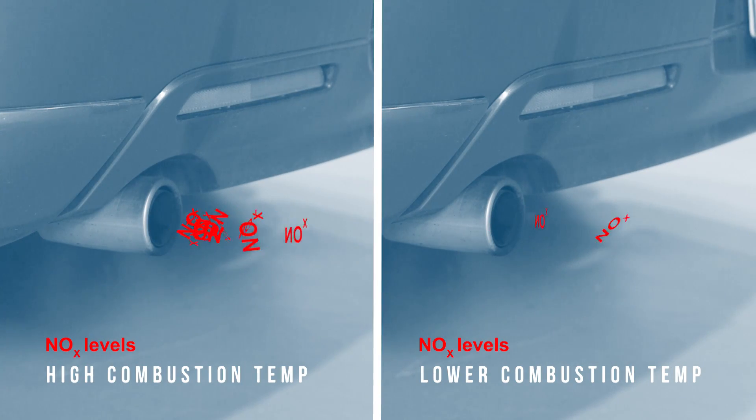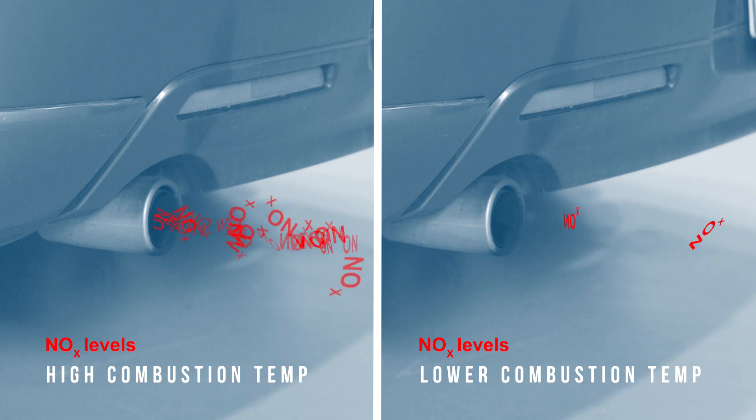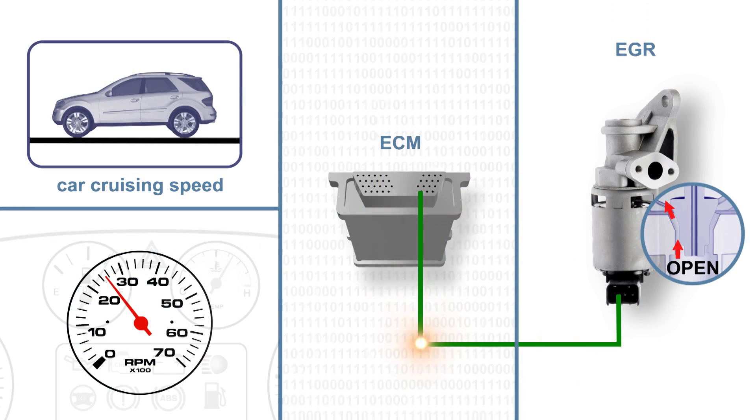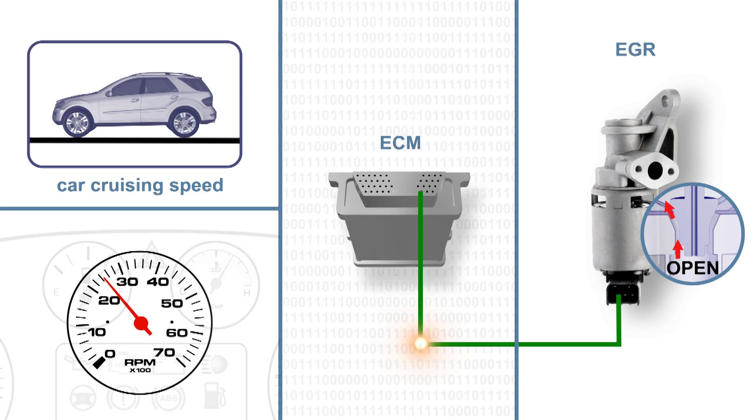NOx is a by-product of high combustion temperatures. By lowering these temperatures, NOx is effectively reduced. In a modern vehicle, EGR flow is controlled by the ECM.